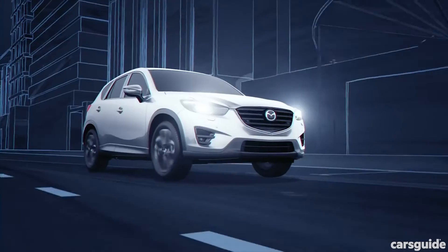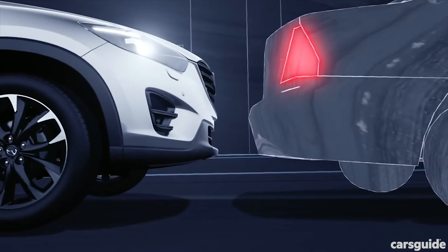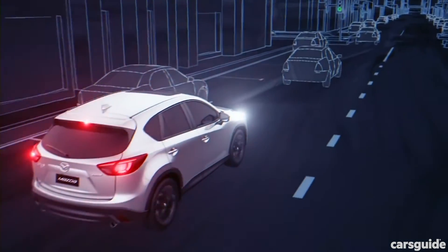Competitor systems from other manufacturers mainly use radars, single cameras, sonar, or some combination of those to determine the vehicle's distance from objects.